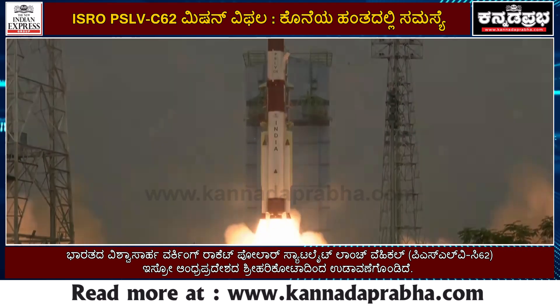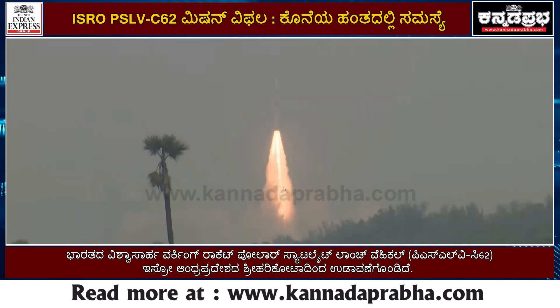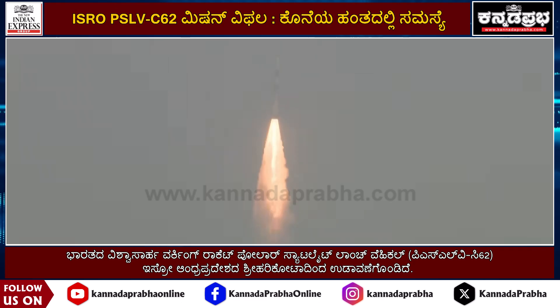S-139 motor and both strap-ons ignite. Here is the pillar of fire as the vehicle clears the tower. PSLV C-62 has lifted off the umbilical arm in a majestic lift-off.